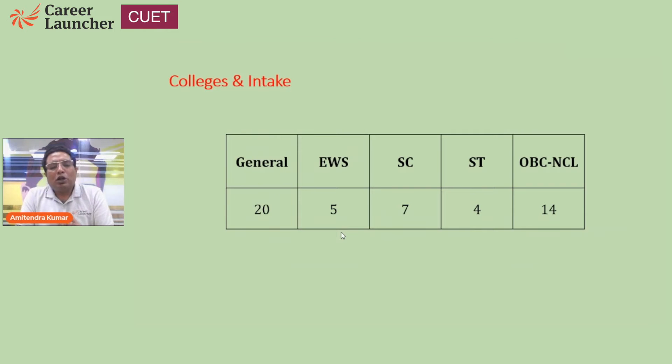There are a total of 50 seats. For the general category, there are 20 seats, and for EWS, 5 seats. For SC, there are 7 seats, and for ST category students, 4 seats. For OBC non-creamy layer, the total intake is 14. Over and above these, there are 9 supernumerary seats, which includes seats available for people with disabilities as well.